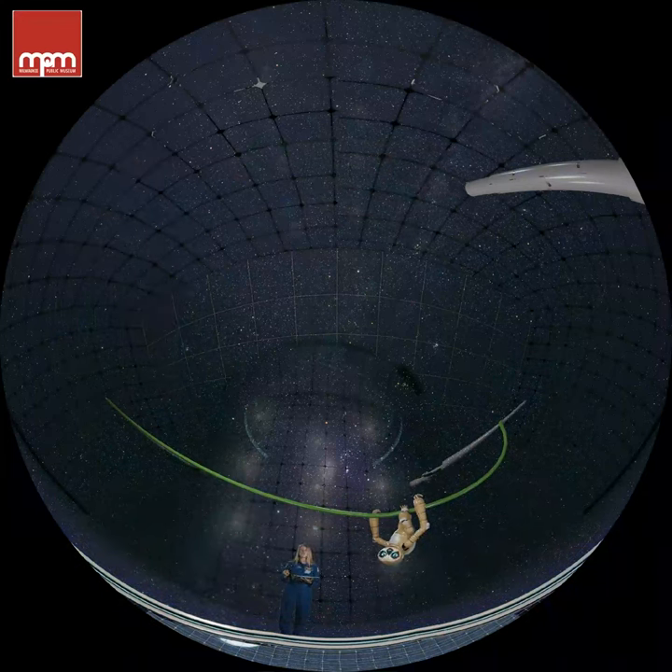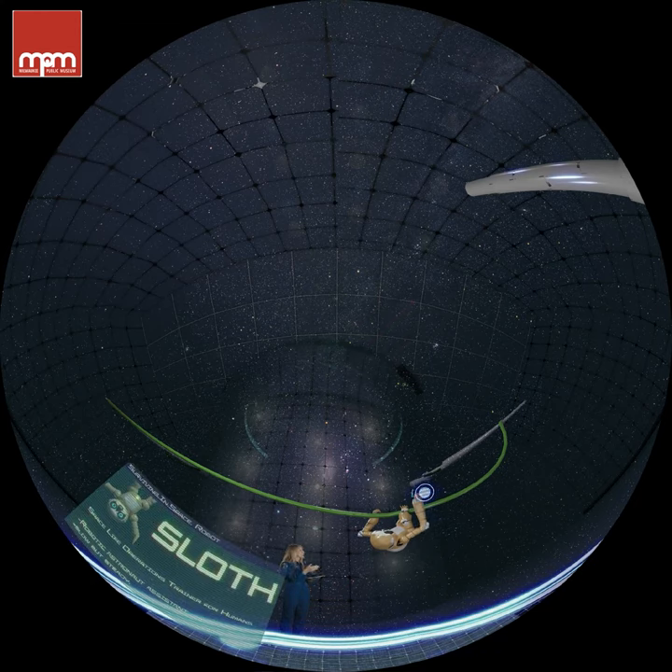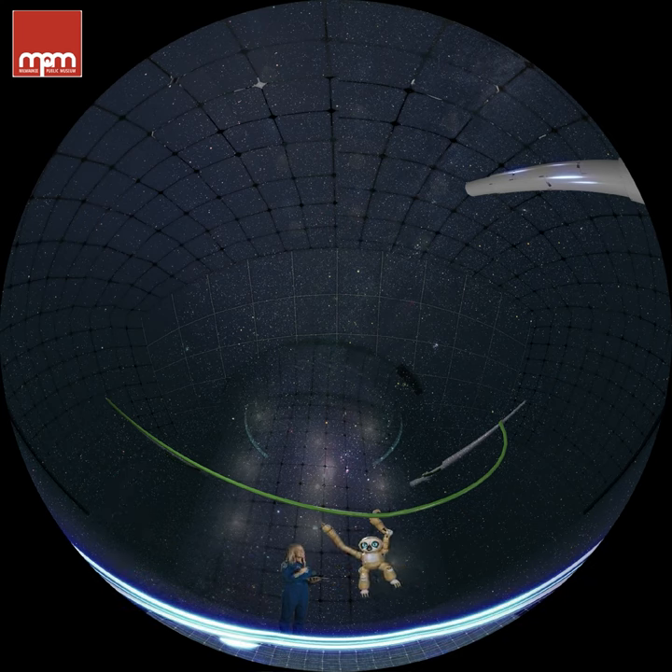First things first — our rocket ride to space. Sloth, load the centrifuge simulator. Let me introduce you to our Space Life Operations Trainer for Humans — SLOTH for short. He may be a little slow, but he has a keen eye and a very, very sharp mind.